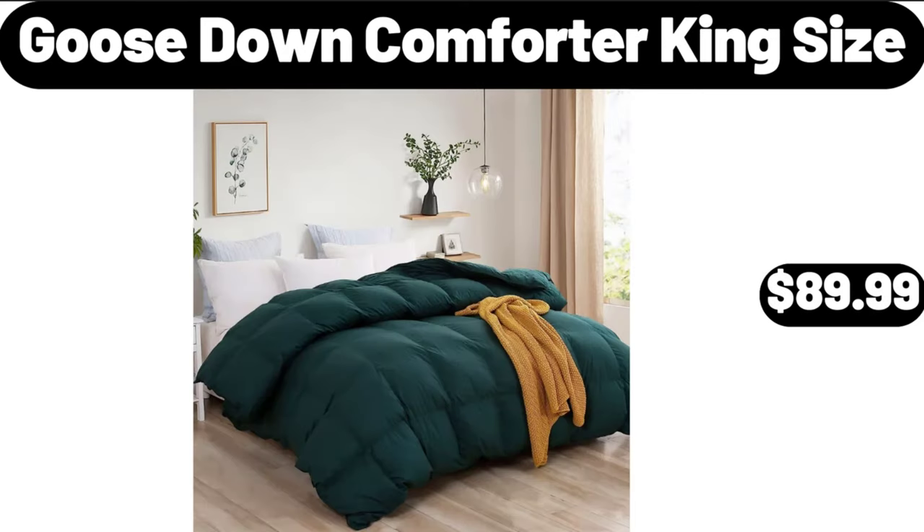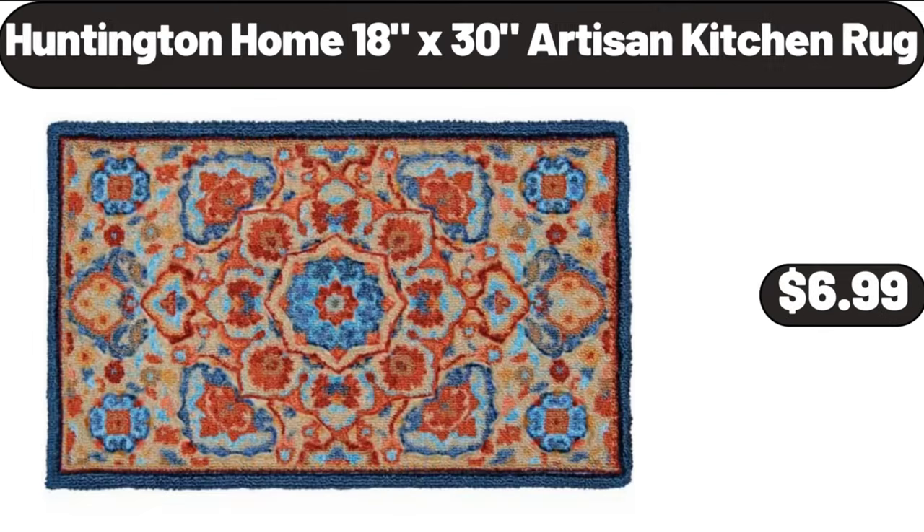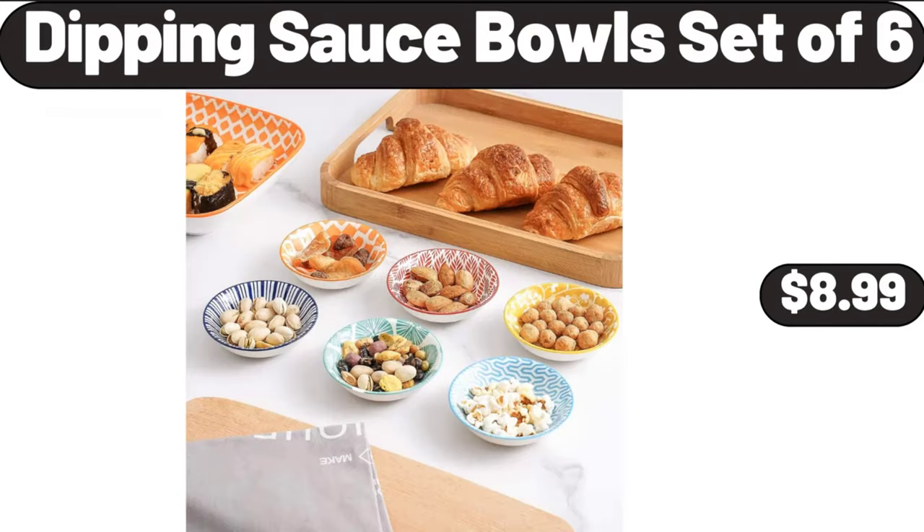Goose-down comforter king size, $89.99. Wood planter box, $68.99. Huntington Home 18x30 artisan kitchen rug, $6.99. Dipping sauce bowls set of 6, $8.99.